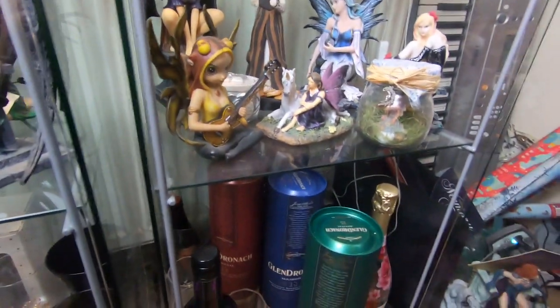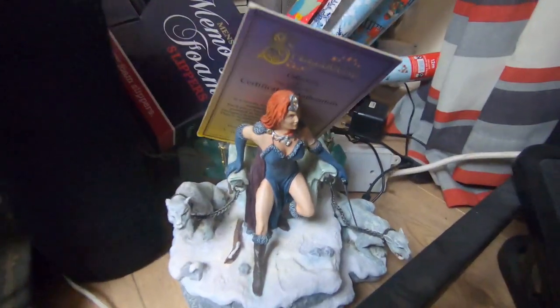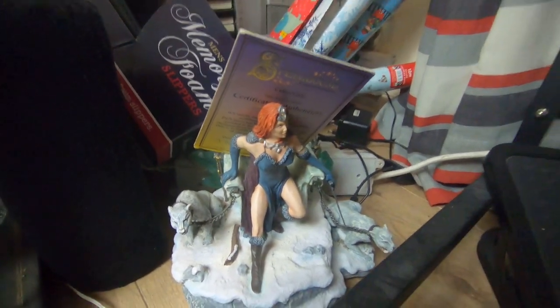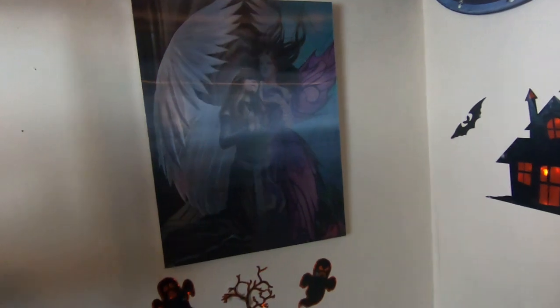At the bottom here is my husband's collection — he collects whiskies. This is the Glendronach: I bought him the 15-year, the 18-year, and the 12-year, and some glasses in there. And then I've got Spellbound on sale — I don't like her, I don't know why I bought her, but she's on sale if any of you are interested.